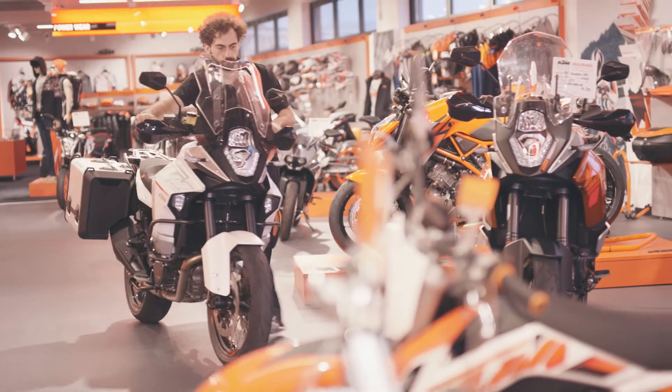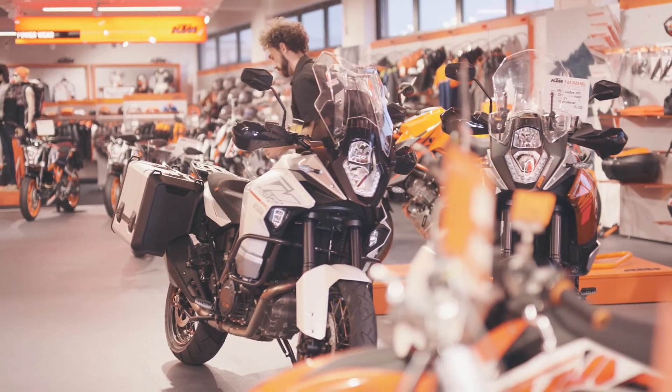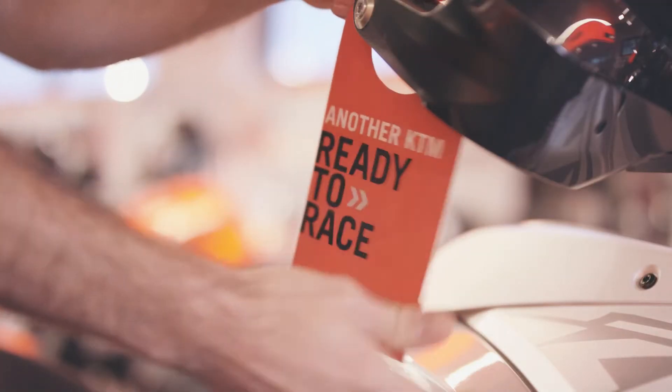Once spotless and shiny, it goes straight to the showroom floor. Don't forget the KTM ready-to-race hand tag.